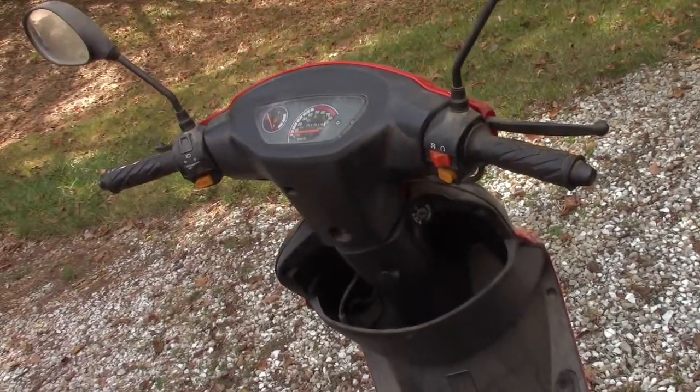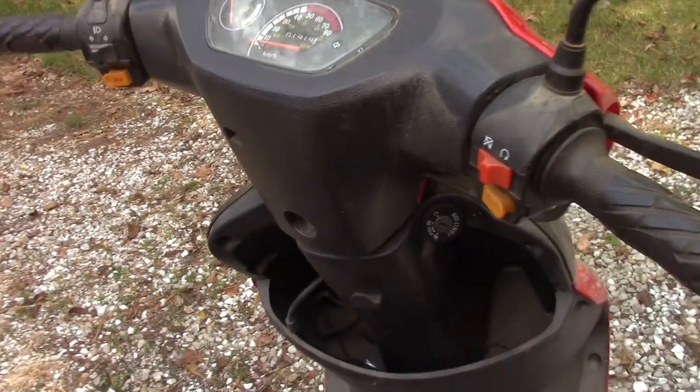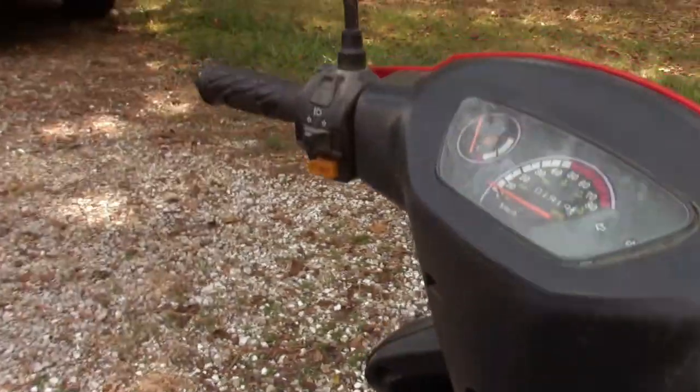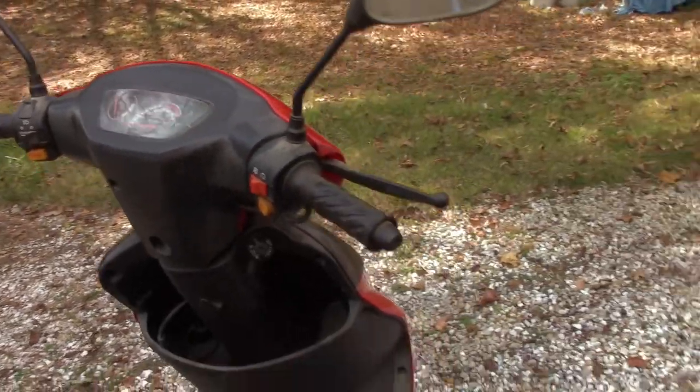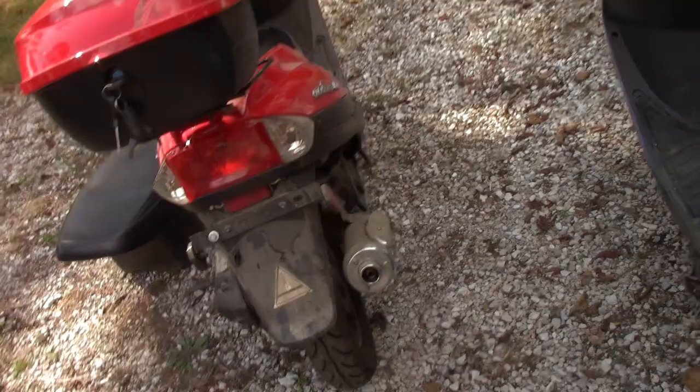I'm going to try to buff these plastics out first. This one is crystal clear — you can see it crystal clear. I'm guessing it does have electric start: there's a start button, run/stop, horn, turn signals, headlights. Pretty cool.